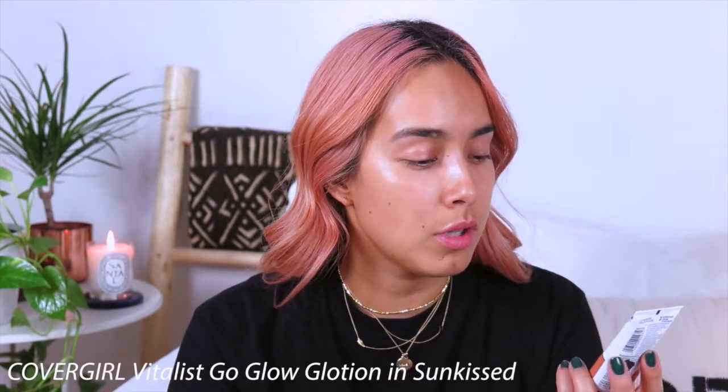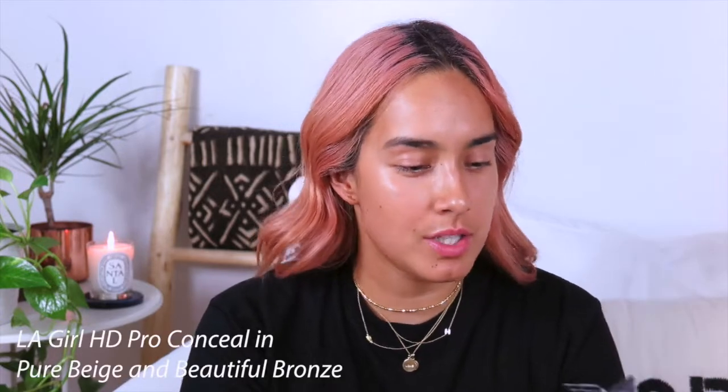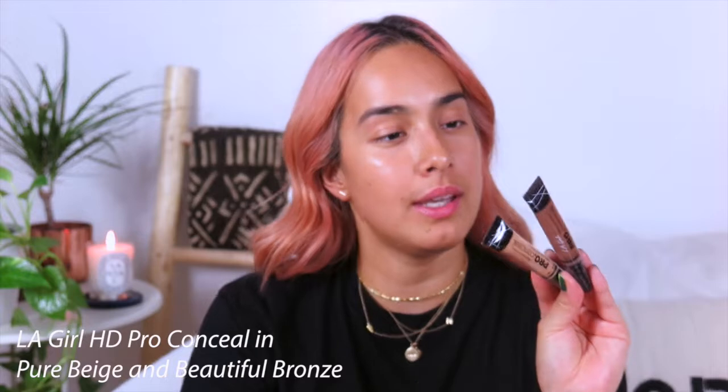I'm going in with another CoverGirl product that she gave me. This one is Violis Go Glow Luminizing Lotion in the shade Sunkissed. It's basically an illuminator and it's just supposed to give you a nice little tint slash glow. She also gave me these LA Girl Pro concealers in shades Pure Beige and Beautiful Bronze. The way I apply this is I put it on the back of my hand first and then take a brush and just very lightly smudge it on my skin. They're really creamy and really easy to blend and they stay in place, so I really like them.